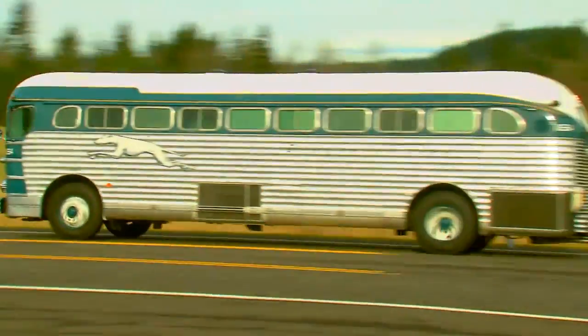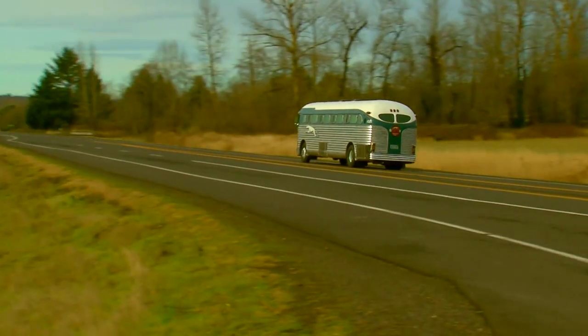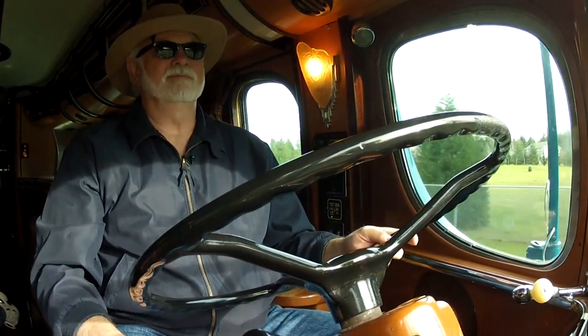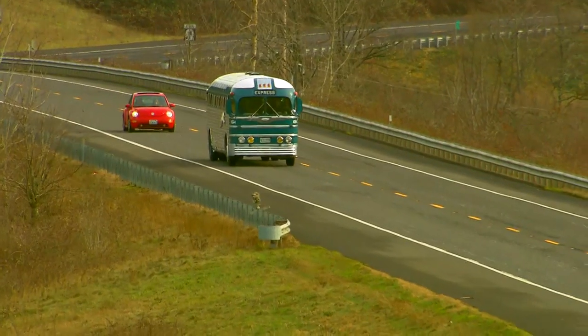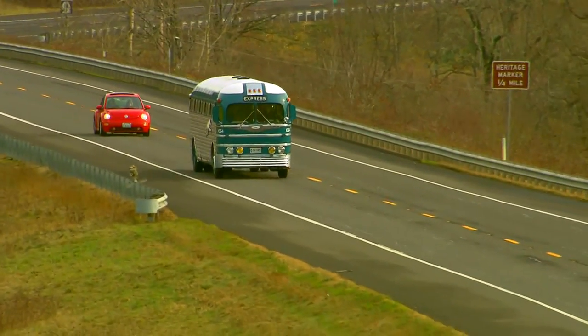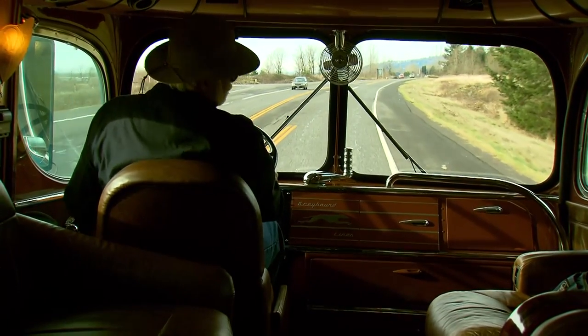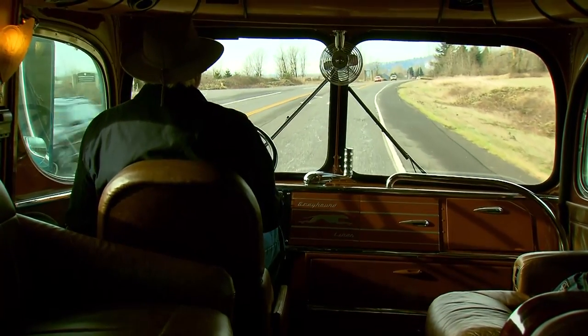The old Silverside glides through the countryside like it used to. And when it's on the road, Mark says it's a real attention getter. If you're driving down the freeway, about every other car will be honking and giving you the thumbs up and even videoing.